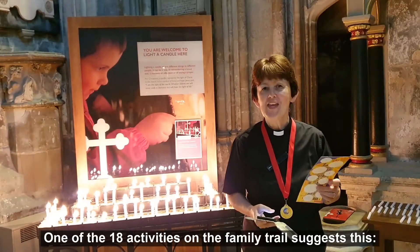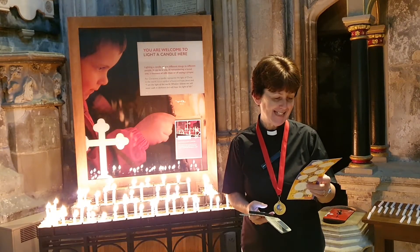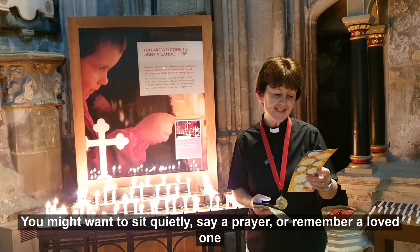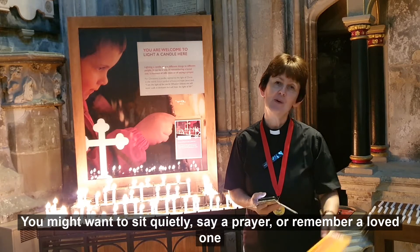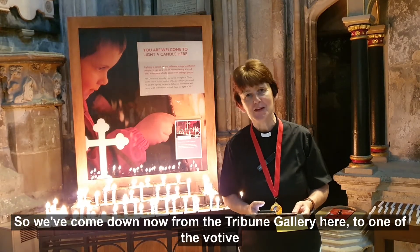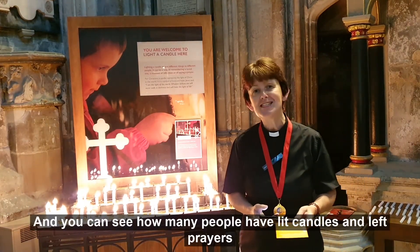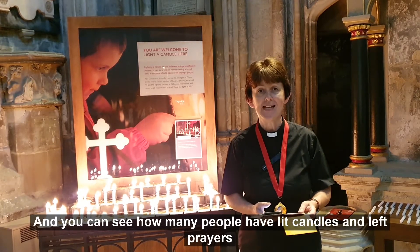One of the 18 activities on the family trail suggests this: light a candle. You might want to sit quietly, say a prayer, or remember a loved one while you do it. We've come down now from the Tribune Gallery to one of the votive candle stands, and you can see how many people have lit candles and left prayers here today.